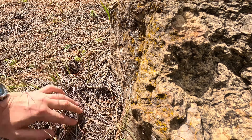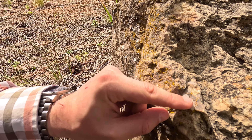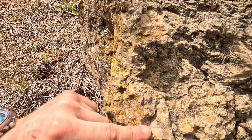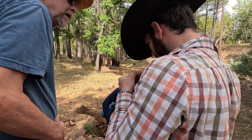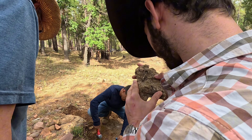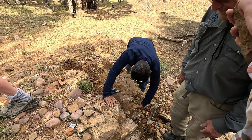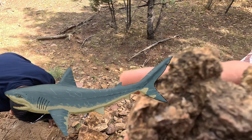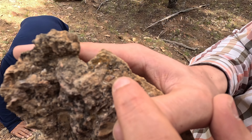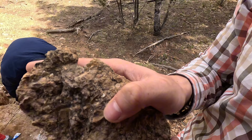Oh, this is cool. Look at that — gar scales wouldn't have serrations, would they? They have serrations around the cusps sometimes. I tend to agree it's probably some kind of shark tooth. It's possible it's Squalicorax — right there. I found a tooth!